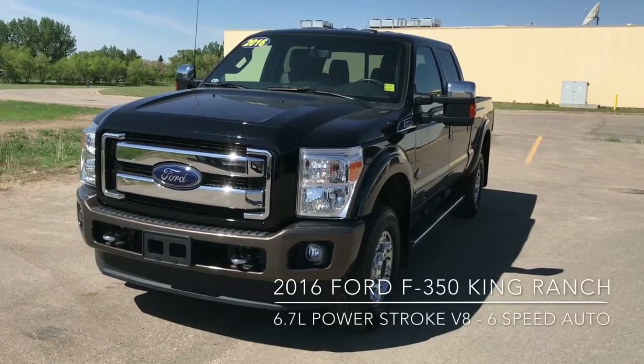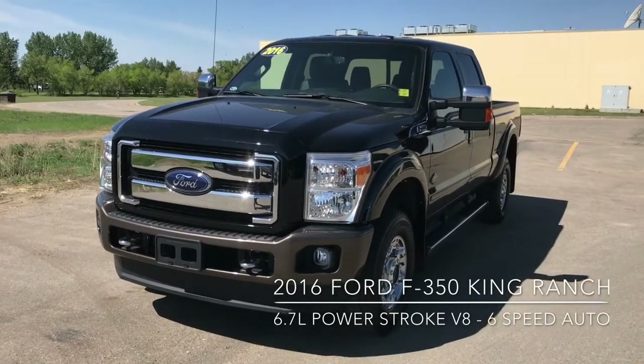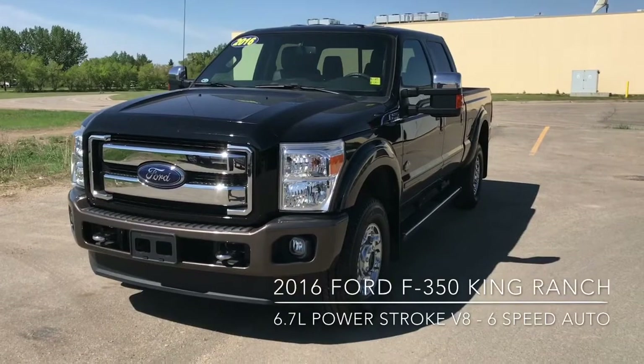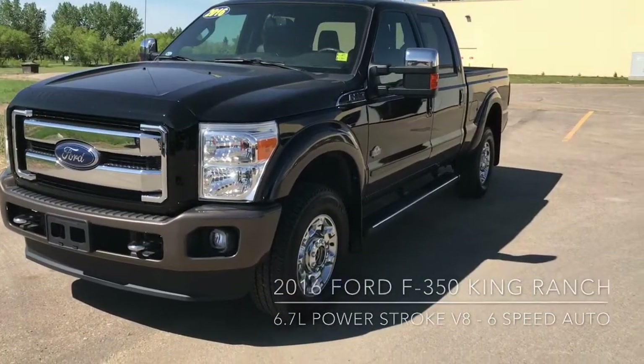Hi, this is Don here at Knight Ford Lincoln Moose Draw, just here to show you our awesome 2016 F-350 Super Duty. This is the King Ranch and it's got the 6.7L Powerstroke V8 diesel engine with the 6-speed automatic transmission.